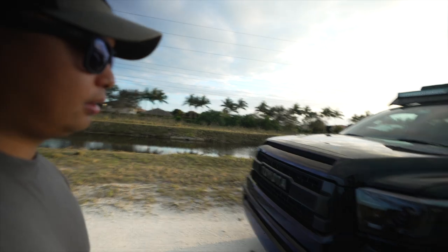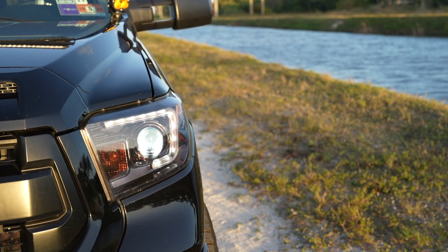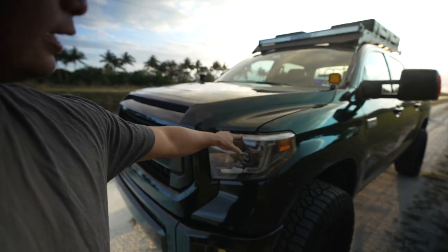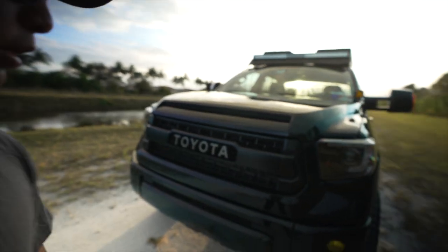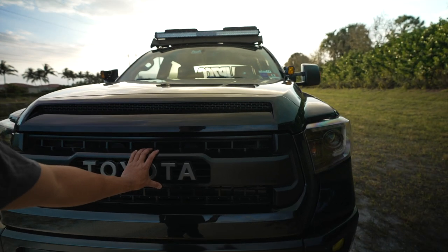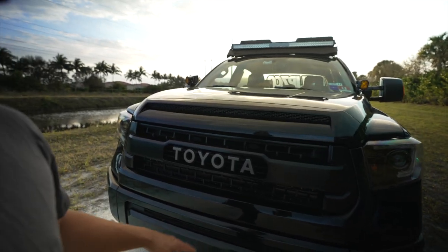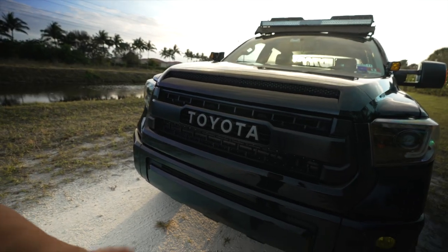We have our Recon headlights — I like them, I think they look great, but I do get a little condensation on the top and some discoloration, probably from the Florida sun. We went with the TRD Pro grille — it just gives a more personable look. The Platinum grille kind of looks like an older-style Corolla. Not knocking it if you have it, it's just not my vibe.